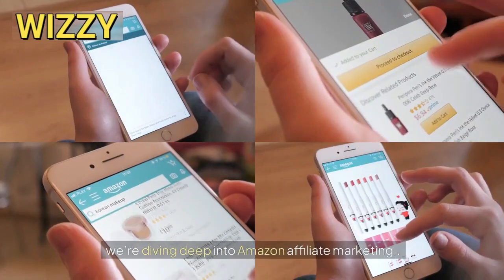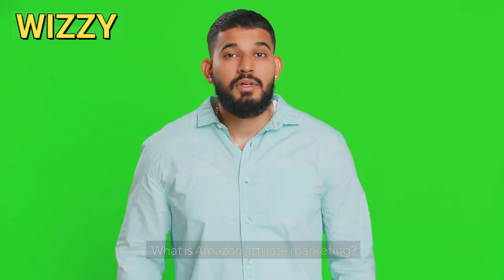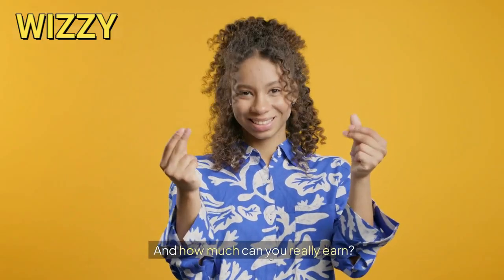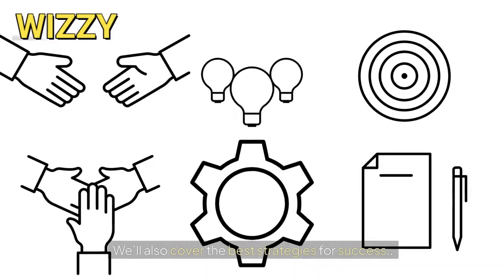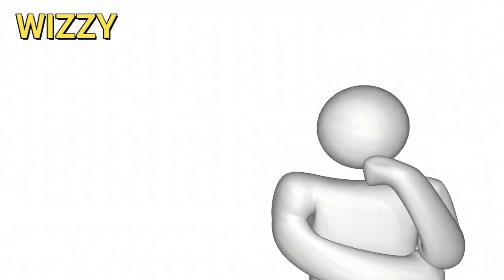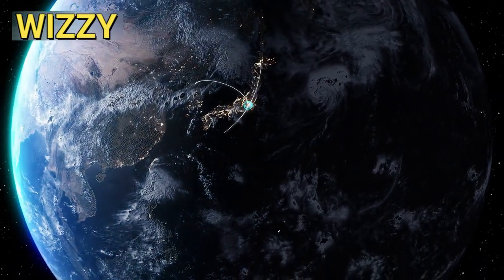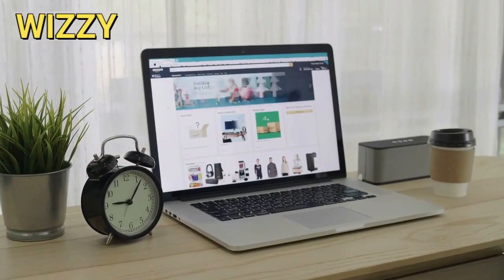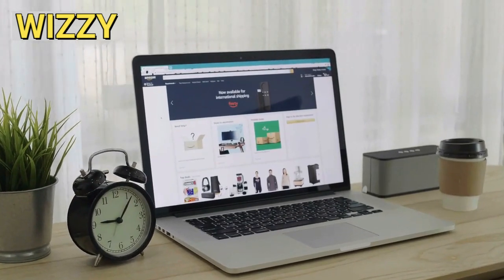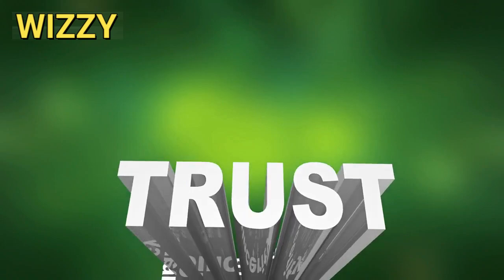In today's video, we're diving deep into Amazon Affiliate Marketing, answering all your burning questions like: what is Amazon Affiliate Marketing, how do you get started, and how much can you really earn? But that's not all — we'll also cover the best strategies for success, how to choose the right products to promote, and the common mistakes you need to avoid. Plus, I'll share some insider tips on how Amazon tracks and pays commissions and whether you can do this from anywhere in the world. So if you're ready to unlock the secrets of Amazon Affiliate Marketing and start earning, make sure to stick around till the end. Trust me, you won't want to miss this.